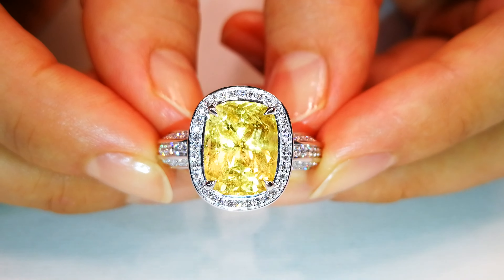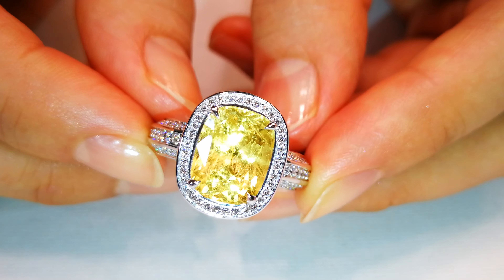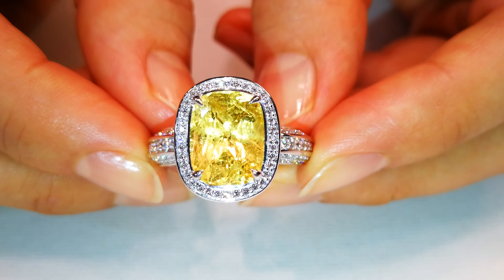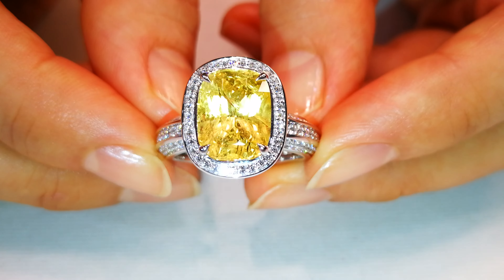This 6-carat, unheated, fully certified yellow sapphire out of Sri Lanka is an old stone. You can see by the cutting — the actual cutting is the original cut dating back almost 100 years.